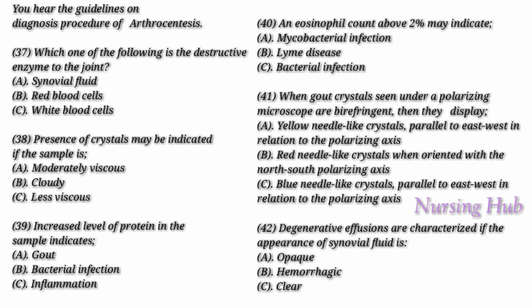The synovial fluid is analyzed for its physical characteristics, such as viscosity and color, and its chemistry, such as protein, uric acid, and glucose, and microscopy including gram stain, white blood cell counts, and differential count. If the sample is cloudy, there is a chance of bacteria, white blood cells, or crystals. If the sample is reddish, there may be the presence of blood. If it is moderately viscous and forms a string longer than 3 centimeters when a drop is expressed into the test tube — the string test — the test depends on the polymerization of hyaluronic acid. A less viscous fluid indicates inflammation, and the string test will be negative, that is shorter than 3 centimeters.